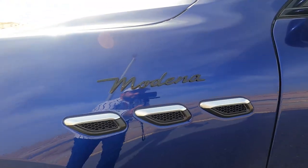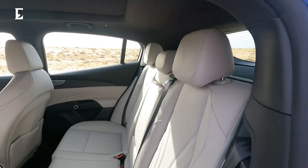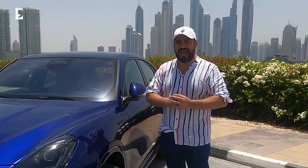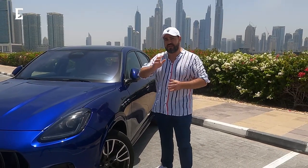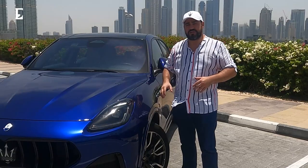They all have eight-speed automatic gearboxes. We're going to have a detailed look inside the car, outside the car, and we're going to take it for a drive as well. It is widely expected that the Grecale will do extremely well, as these kind of mid-size SUV crossovers have done so well for many competitor brands. I'd like to thank Altair Motors for lending us the Maserati Grecale.